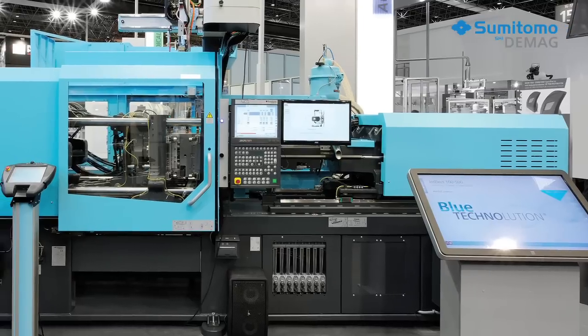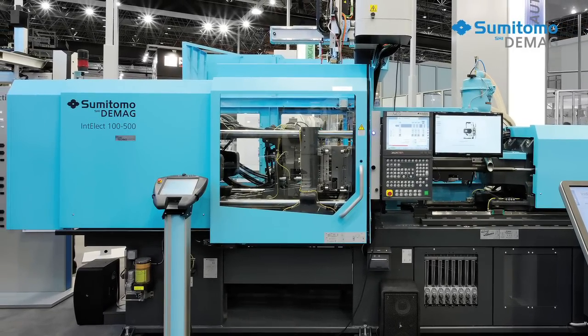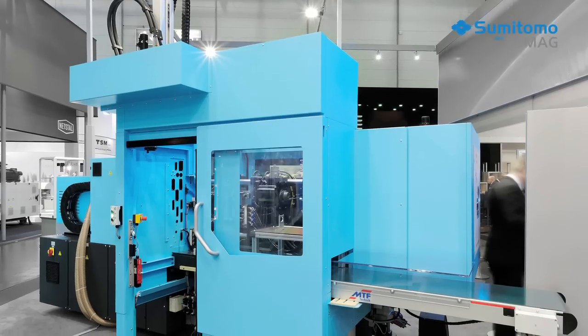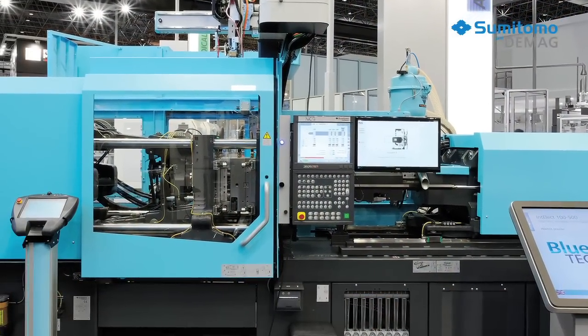We expect machines that make high precision parts to have reliable processes and allow accurate control. Energy and resource consumption are crucial cost factors, so these injection molding machines also need to be energy efficient. That's why many processors choose electric machines like Sumitomo Demag's Intellect — they give you exactly what you need to produce high precision parts.